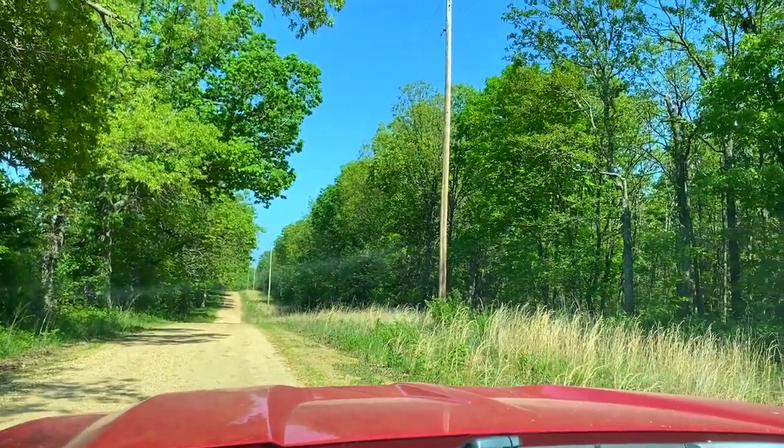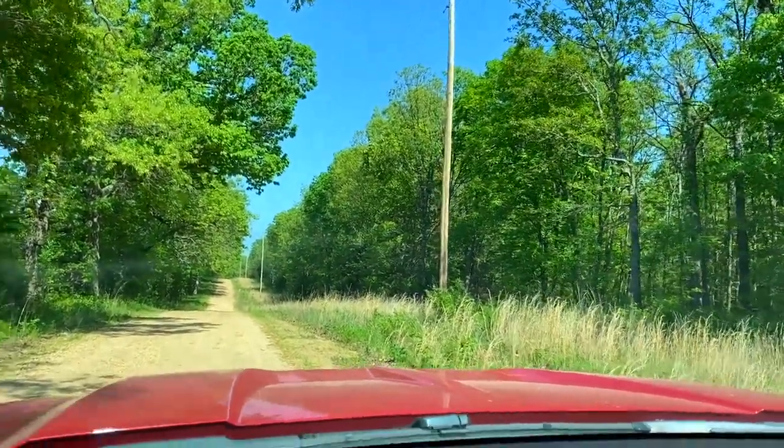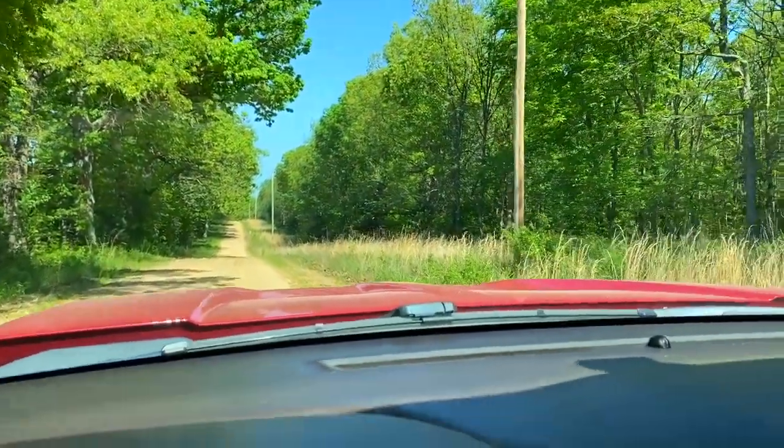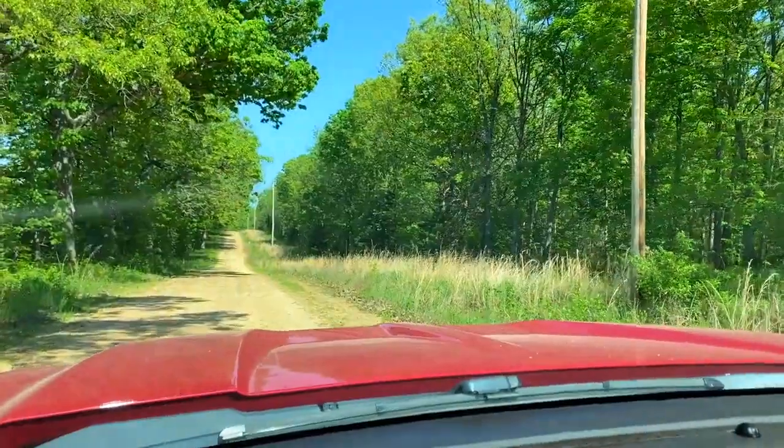Coming right up on Track 15, we're facing east on the county road and coming up to about the northwest corner of the property. It's going to be on the right.